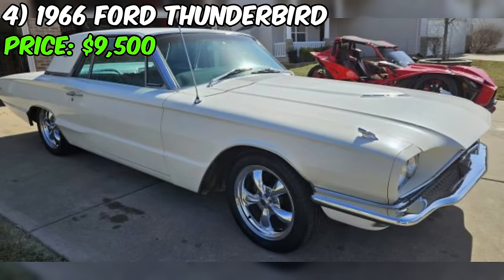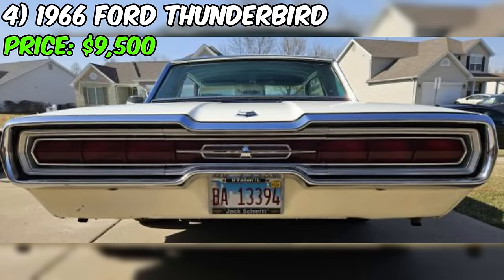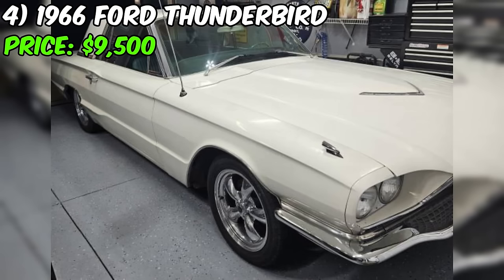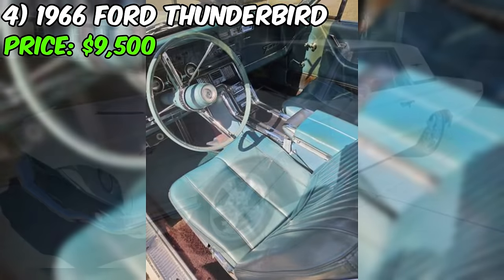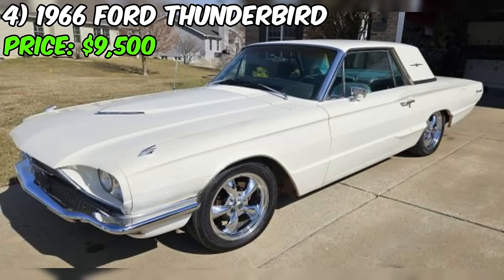However, it's not all sunshine and rainbows. The seller discloses that the turn signals don't work, and there's a steering box leak. These are points to consider, especially if you're looking for a ride that's road ready without immediate fixes. On the bright side, the air conditioning and heating systems are operational, but they only blow on the floor — a peculiar detail that potential buyers might want to take into account.